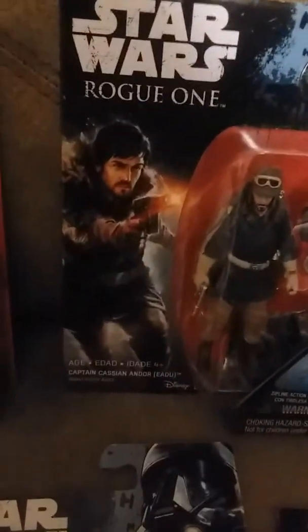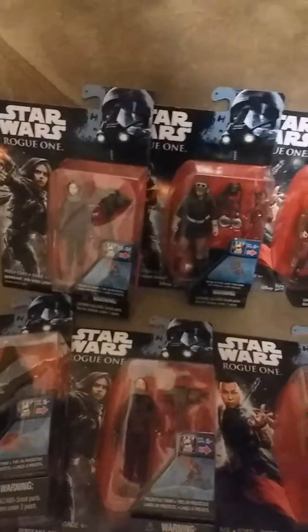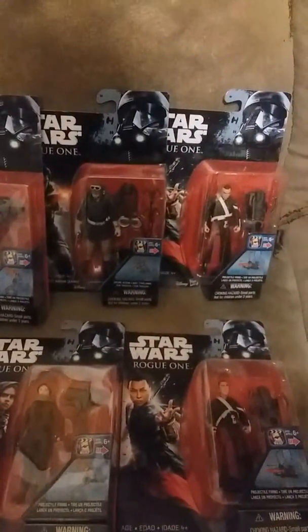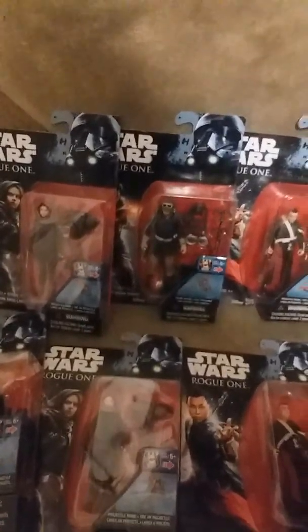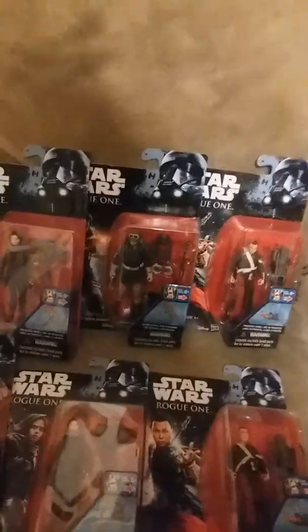The first thing I was super excited about was these Rogue One Star Wars figures. I got Darth Vader, Jyn Erso, Chirrut Imwe I think is his name, and Captain Cassian Andor. So I was super excited to get these.